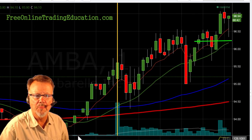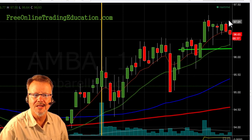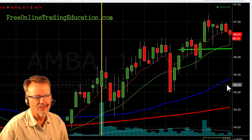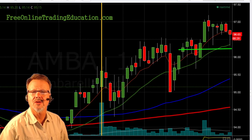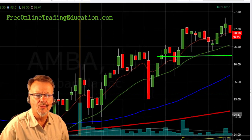And then boom, boom — there it goes. It finally took off and then just sat there. Now the $97 even dollar amount is holding as resistance. So I haven't made a lot of money on this yet, so I'm again pulling my stop just under the $96 area to give it a little room to wiggle around.